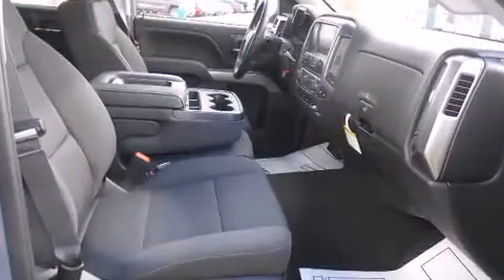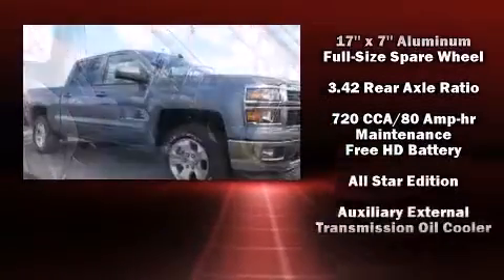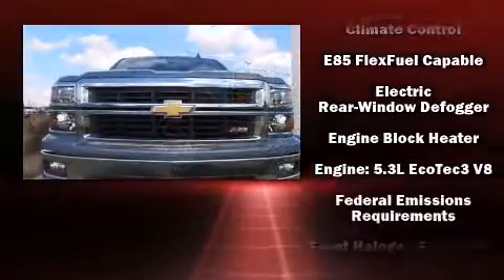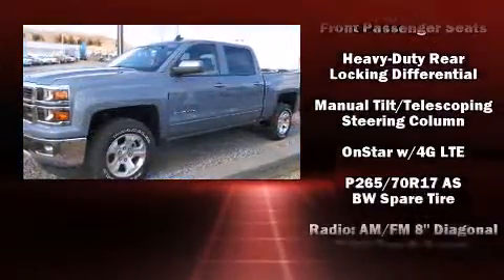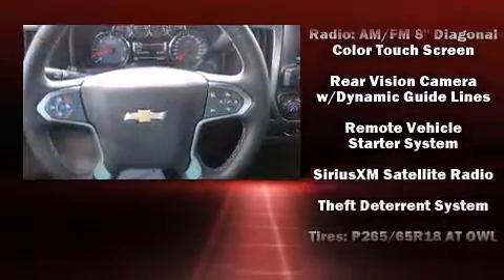Safety equipment has been integrated throughout, including dual front impact airbags with occupant sensing airbag, head curtain airbags, traction control, a panic alarm, OnStar, and four-wheel disc brakes with ABS. Electronic stability control ensures solid grip atop the road surface, no matter how challenging the driving conditions.